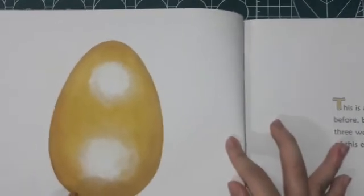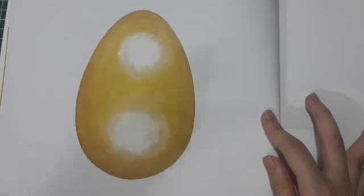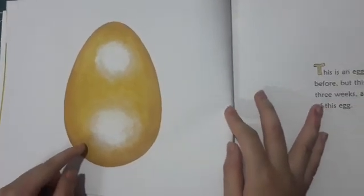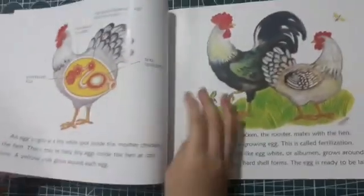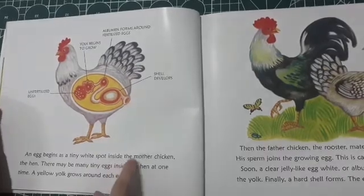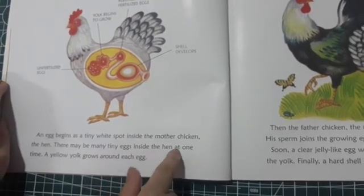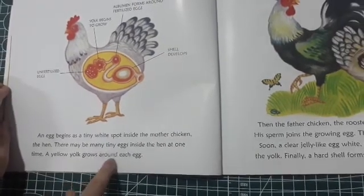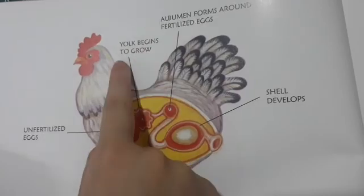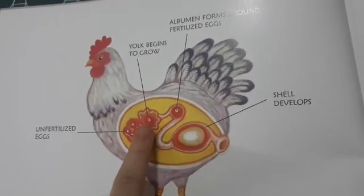This is an egg right over here. You've seen eggs before, but this one is different. In three weeks, a chick will hatch out of this egg. Amazing — it's magic! An egg begins as a tiny white spot inside the mother chicken, the hen. There may be many tiny eggs inside the hen at one time. A yellow yolk grows around each egg. These are unfertilized eggs right over here. One by one, they go to the yolk-begins-to-grow station.